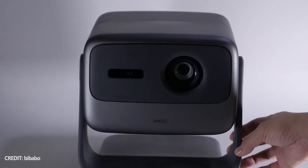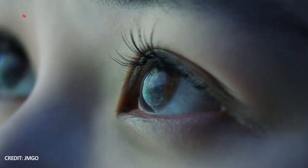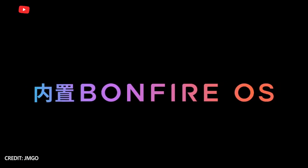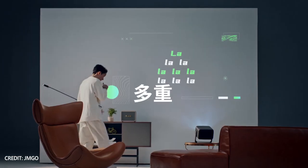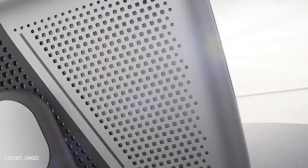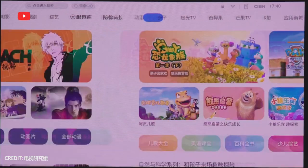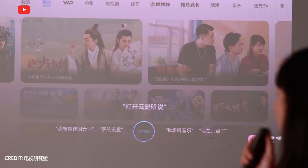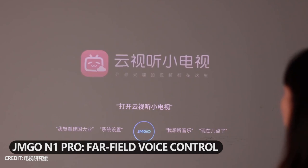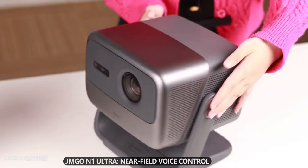Talking about the operating system, both projectors run on Bandfire OS, which is based on Android. I think the global versions of the GMGO N1 Pro and N1 Ultra will be on Android TV. They also have 4GB of RAM and 64GB of storage. Another difference is that the Pro version supports far-field voice control, while the Ultra version has near-field voice control on the remote control.